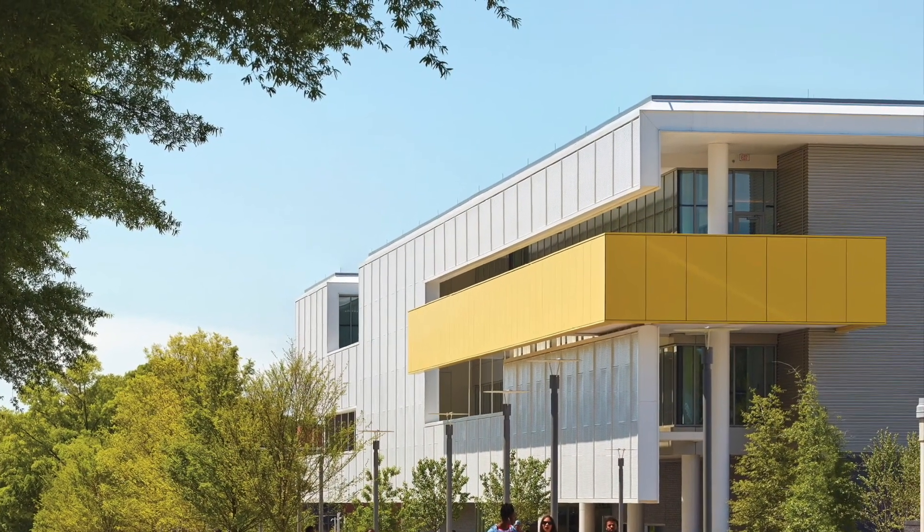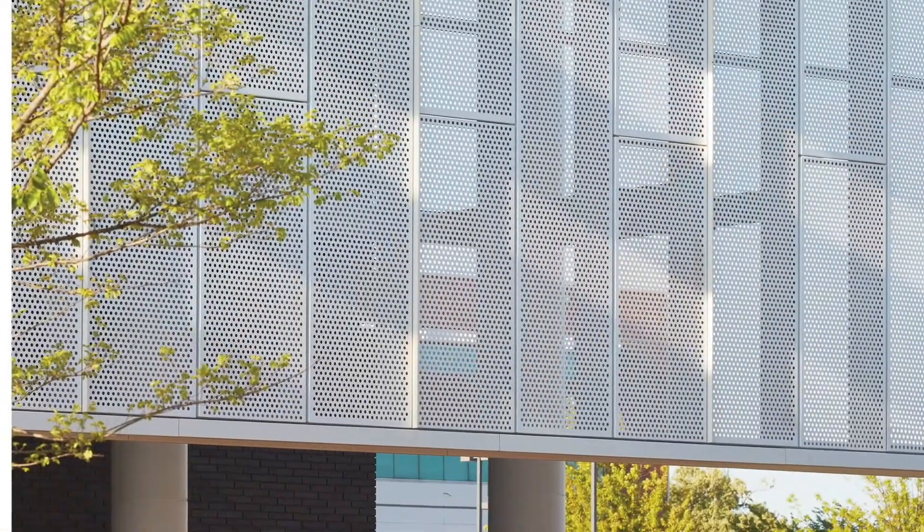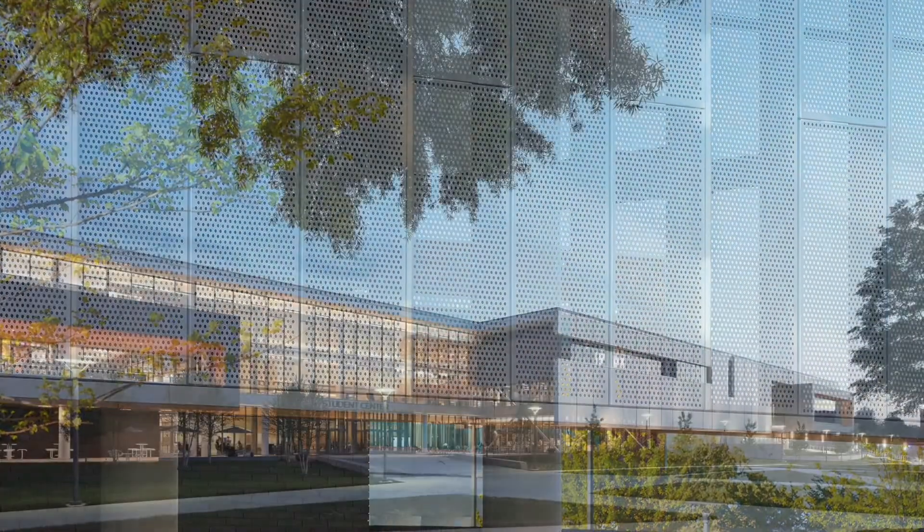The interior plays with natural light in a dynamic way. The project sets a great tone for the rest of campus.